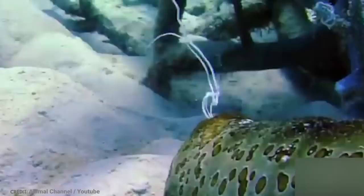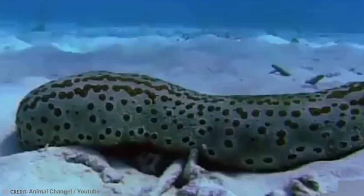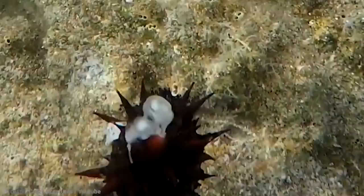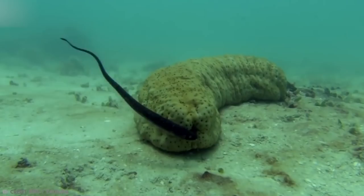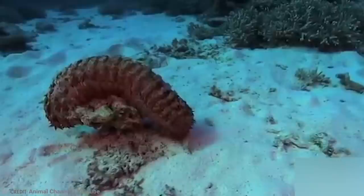You might think that the sea cucumber would die after doing something so dramatic and drastic, but it doesn't. Instead, it manages to regenerate whatever it loses. Researchers spend a lot of time working this out, and their crazy talents may become quite helpful for our future with regenerative medicine. If we can work out just how they manage to regenerate their most vital organs, we may be able to figure out how we can regrow lost limbs and heal severe injuries.